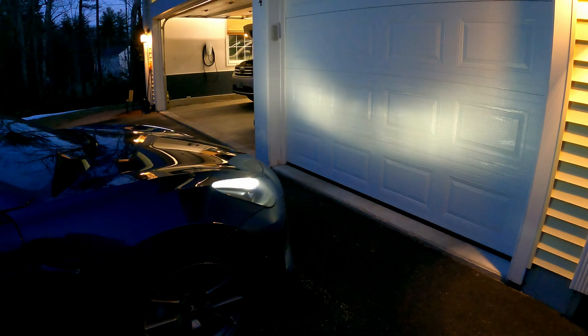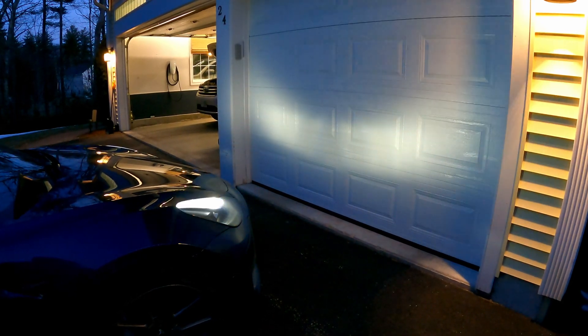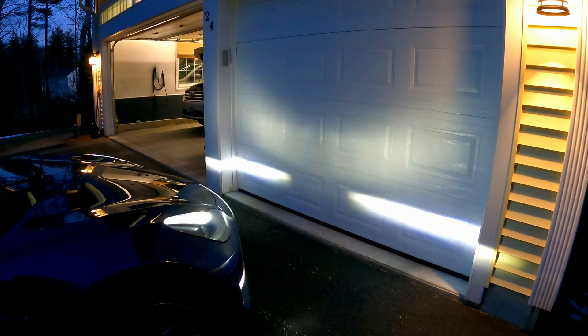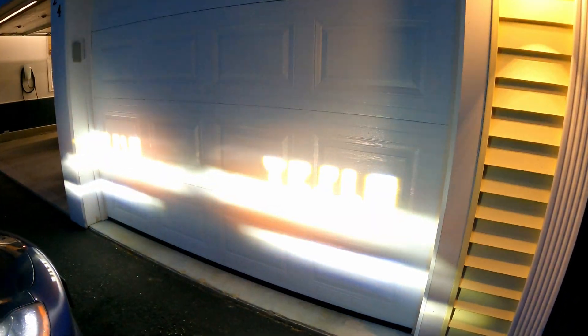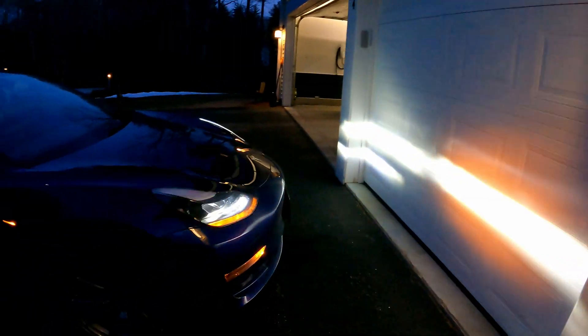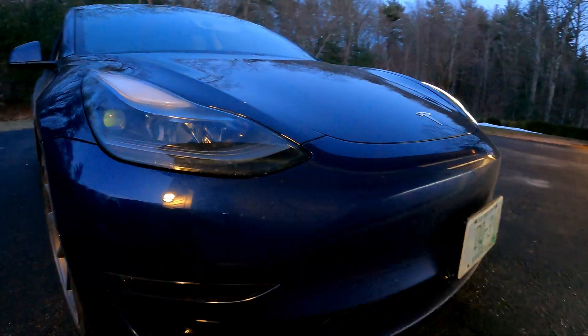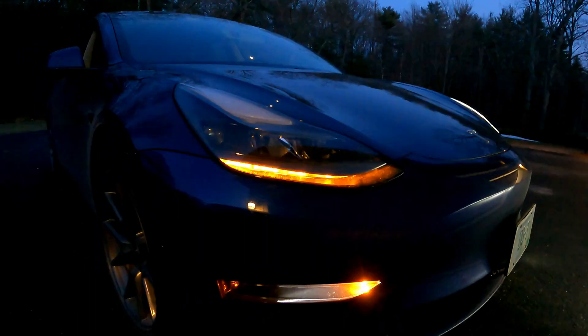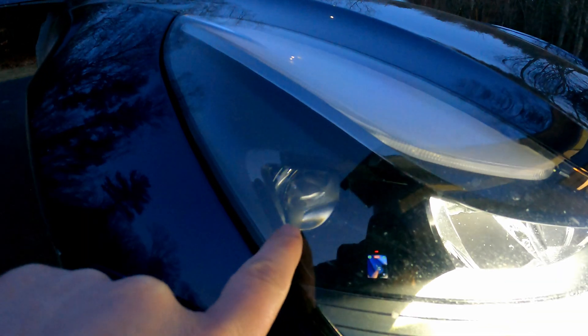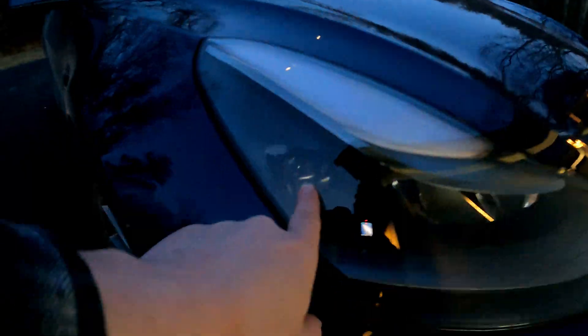I'm not sure if you guys have seen the light show before — it is kind of corny, but here it is. Just wait for it. Can you see that the car is spelling out 'Tesla' in the headlights? You can see that the low beam is not one individual bulb, but it's a group of tiny little bulbs all put together.